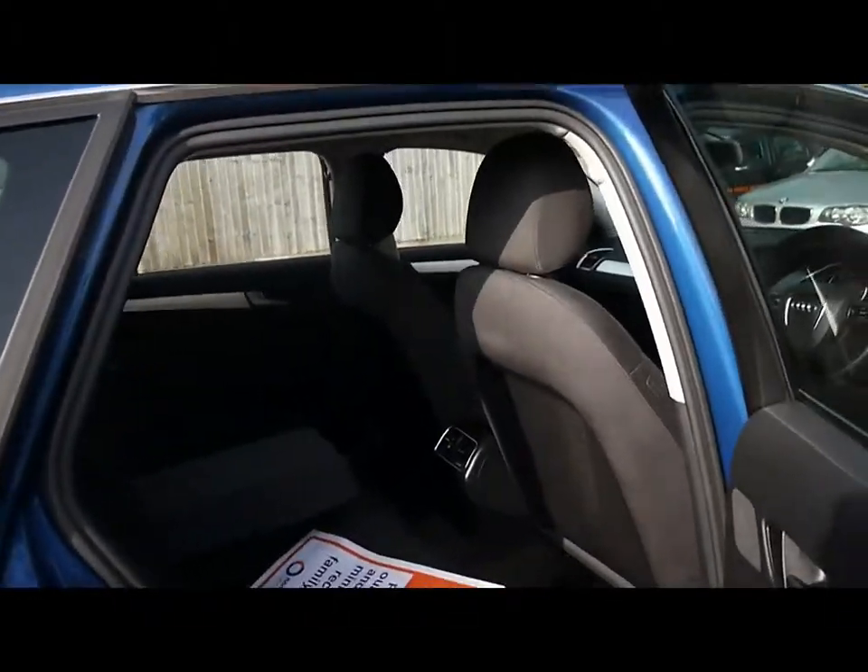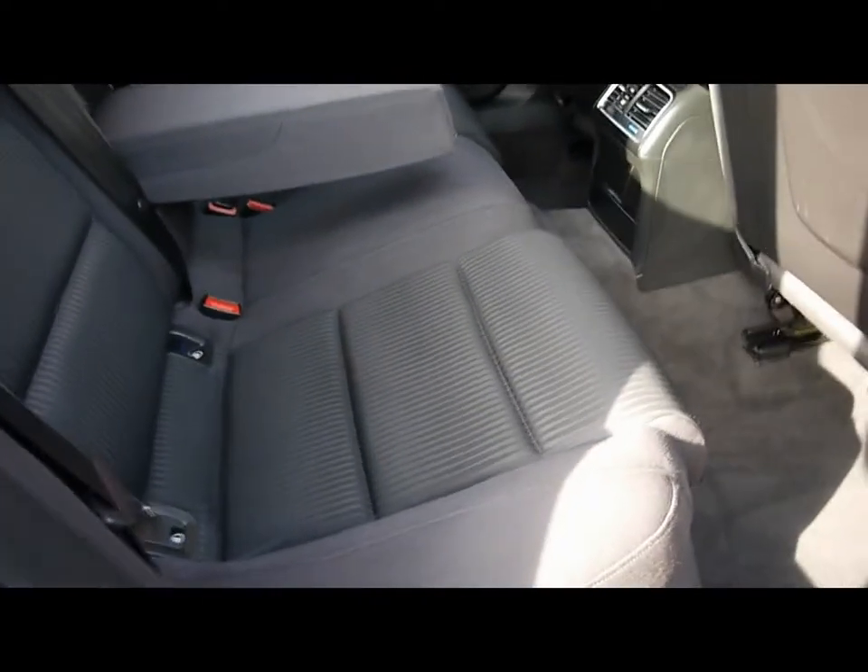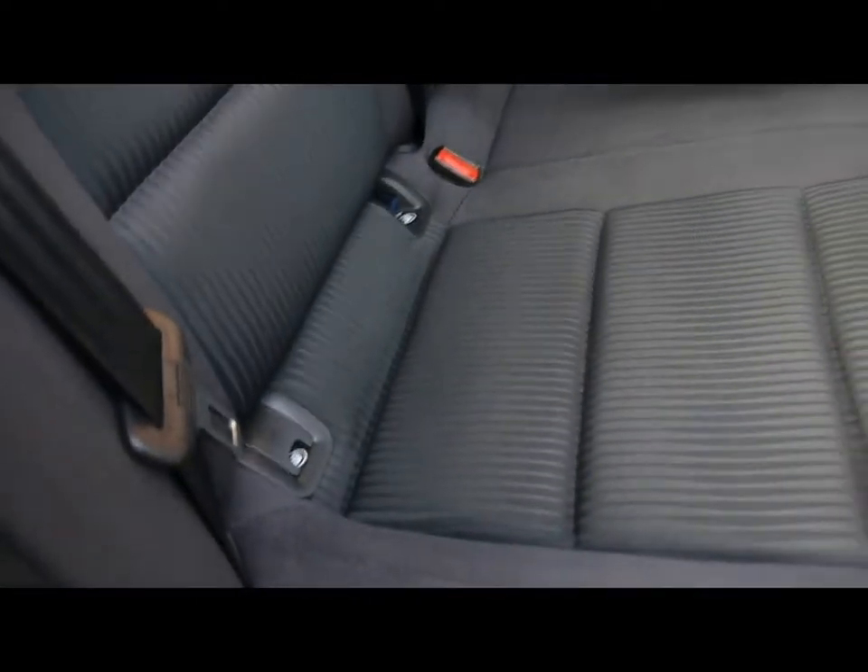Inside the car we've got full black cloth upholstery. Again very nicely kept — there's no rips, tears or staining to any of the seats, front or back. And at the bottom there we have isofix child seat supports.